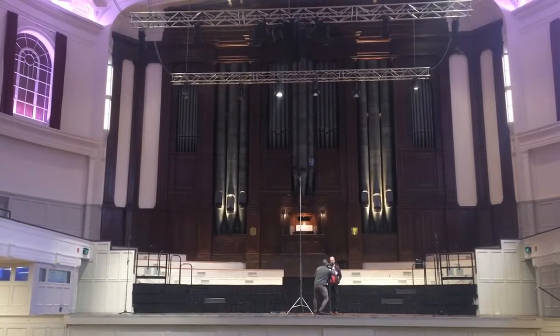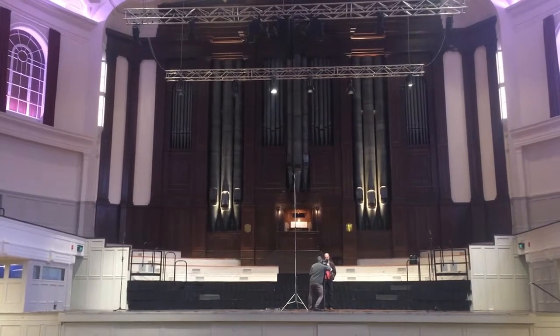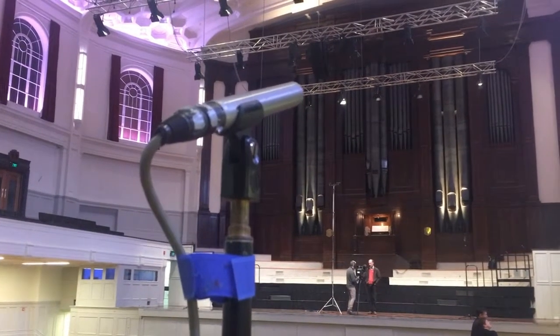Norma is representative of various things. When people think of the organ, they will often think of church. He says Norma is a rare example of a symphonic organ rather than a church organ.